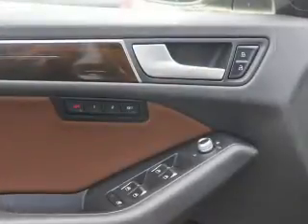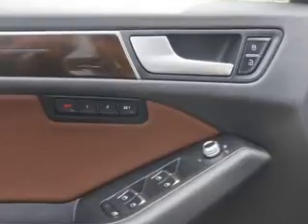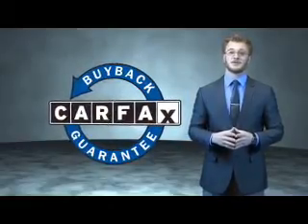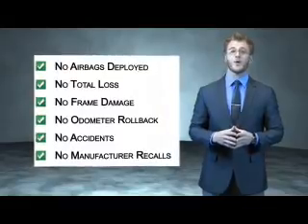The most trusted provider of vehicle history information. Great quality at a great price. Call or click to contact us today. This is a Carfax 100 vehicle which qualifies for the Carfax buyback guarantee. Be sure to find a complimentary copy of the Carfax Vehicle History Report online or contact the dealership.